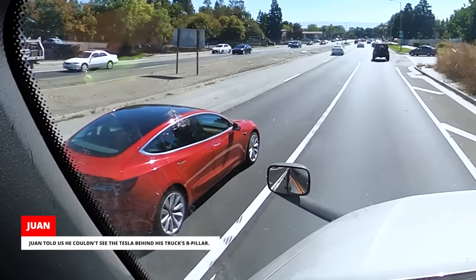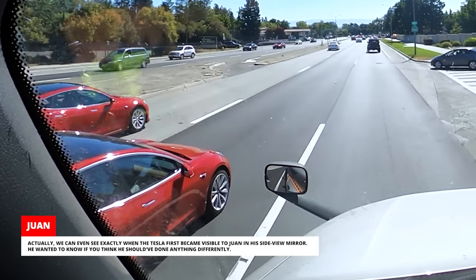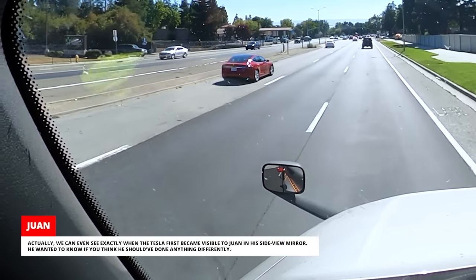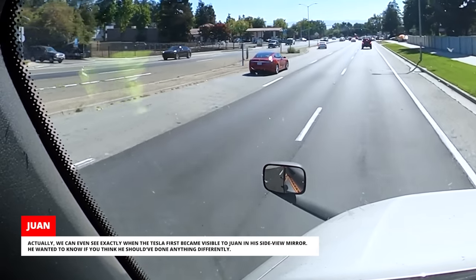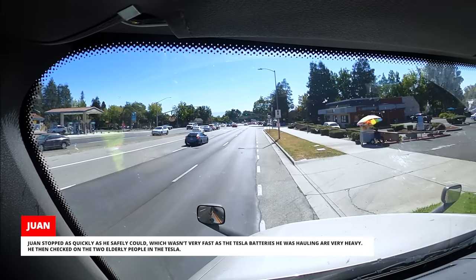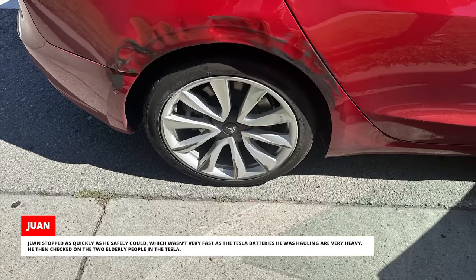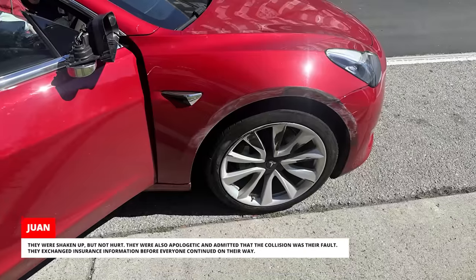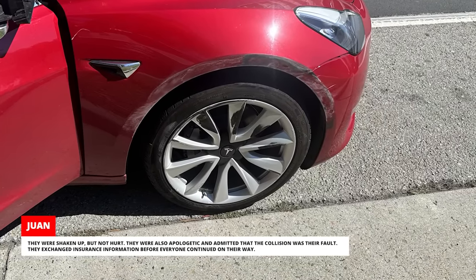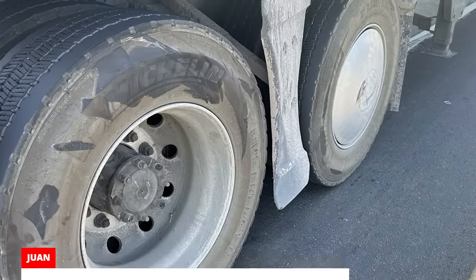Juan told us he couldn't see the Tesla behind his truck's B-pillar. We can even see exactly when the Tesla first became visible to Juan in his side-view mirror. He wanted to know if you think he should have done anything differently. Juan stopped as quickly as he safely could, which wasn't very fast as the Tesla batteries he was hauling are very heavy. He then checked on the two elderly people in the Tesla — they were shaken up but not hurt. They were also apologetic and admitted that the collision was their fault, and they exchanged insurance information before everyone continued on their way.